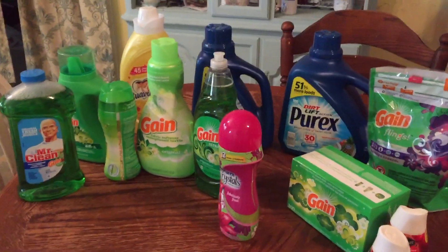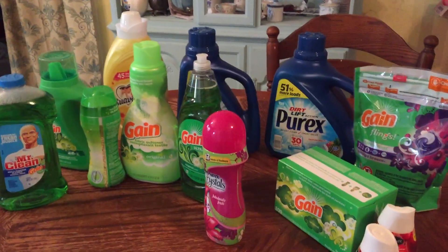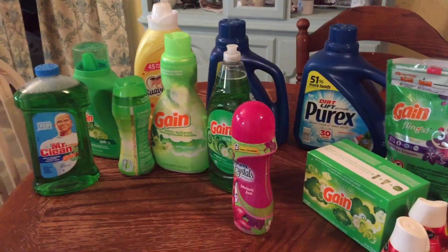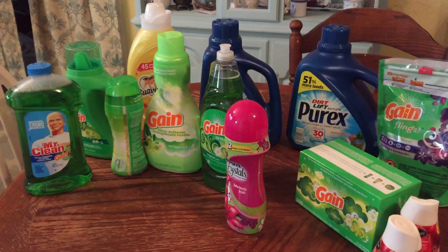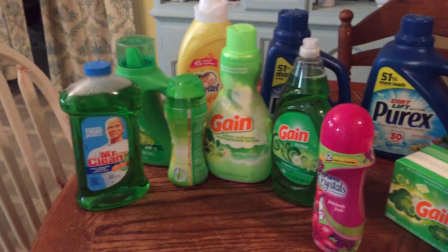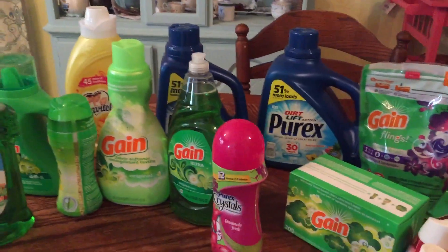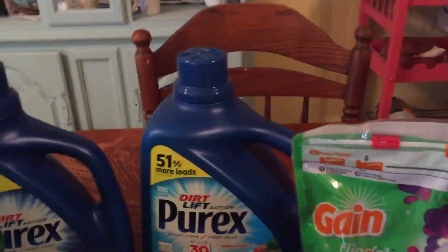Welcome back to Realistic Couponing. This is my haul today from the Dollar General store. I paid thirty dollars and fifteen cents for laundry detergent, fabric softener, cleaning products, and air freshener. This is a big bag of Clean — a hundred-load size — and this is the fifty-load size.